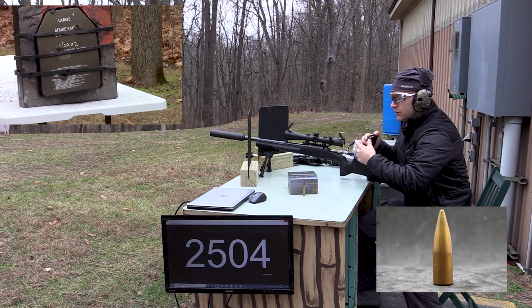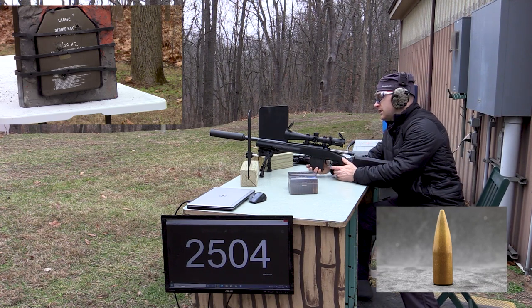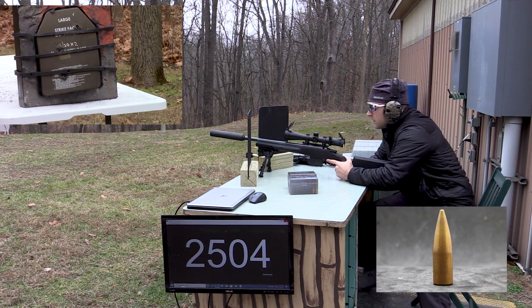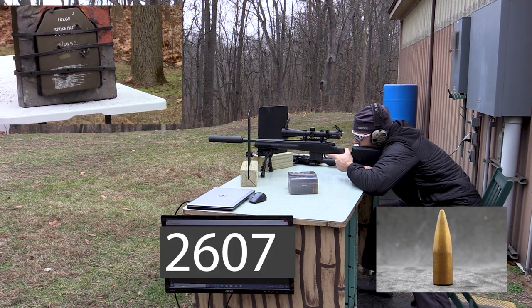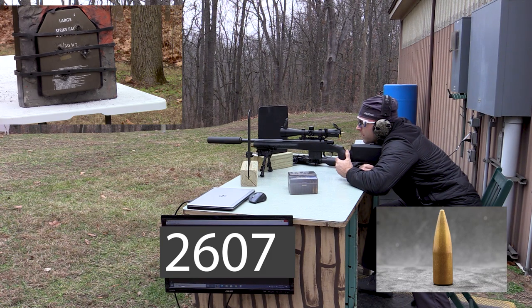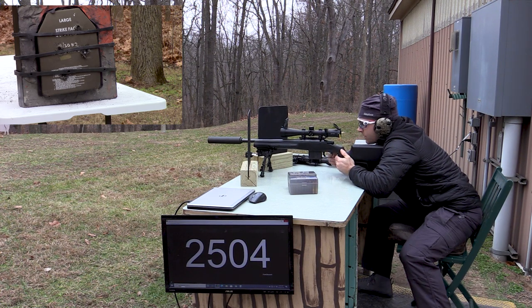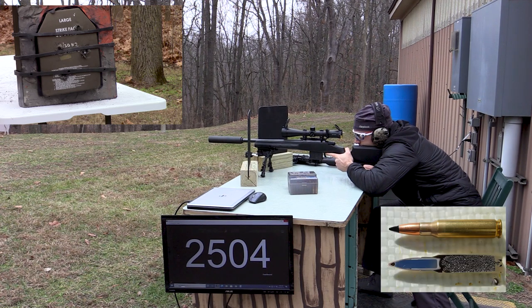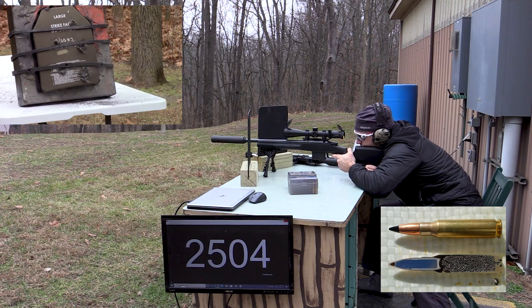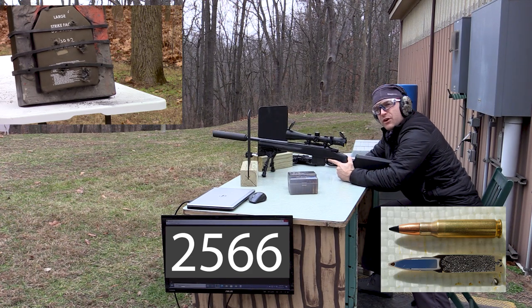We'll shoot the New Lennox first. We should have a couple good spots left in this plate. We'll use the 16 inch. Pretty good velocity, 2607. That was pretty much right where I wanted to shoot. Now we'll try the Hurtenberger. 2566, so probably right around 150 grains.